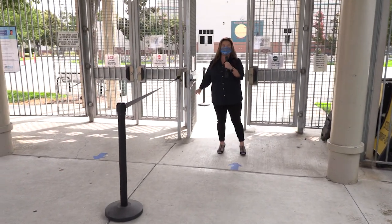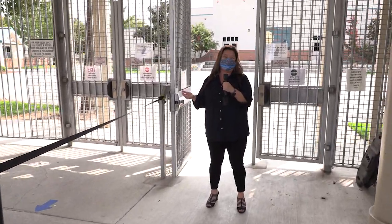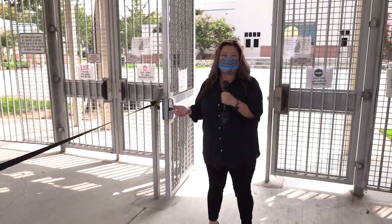Hello Coyotes, I hope you are doing well and staying safe. I look forward to having all of you back on campus, but before doing so I want to be able to walk you through our campus to see a few additional changes.